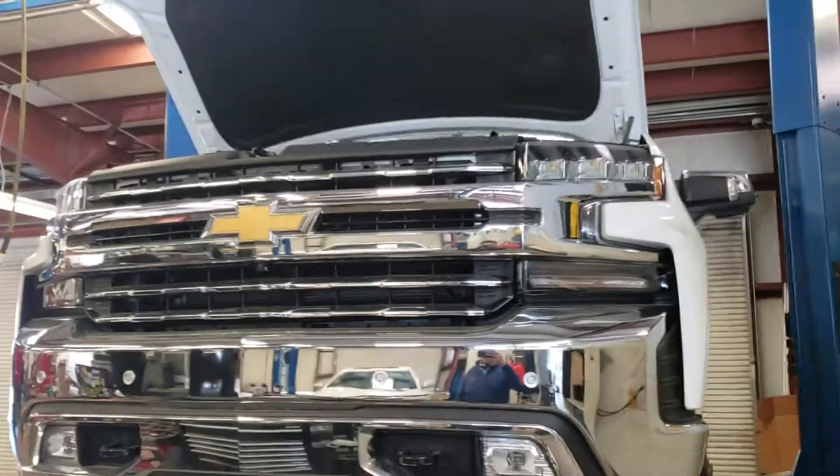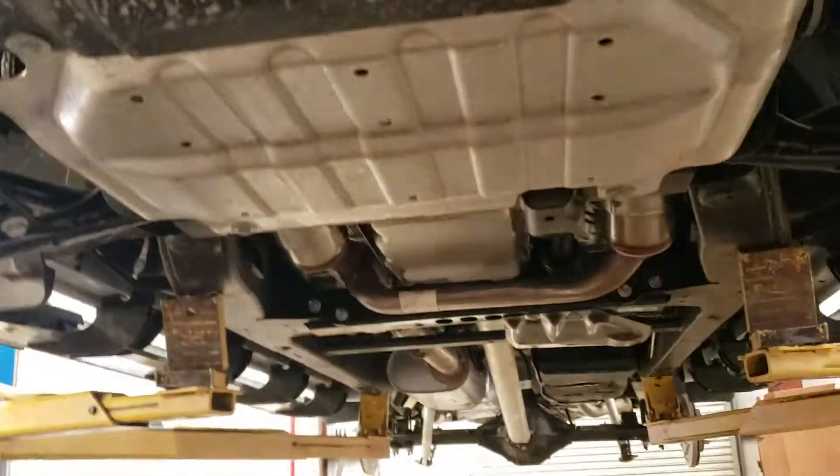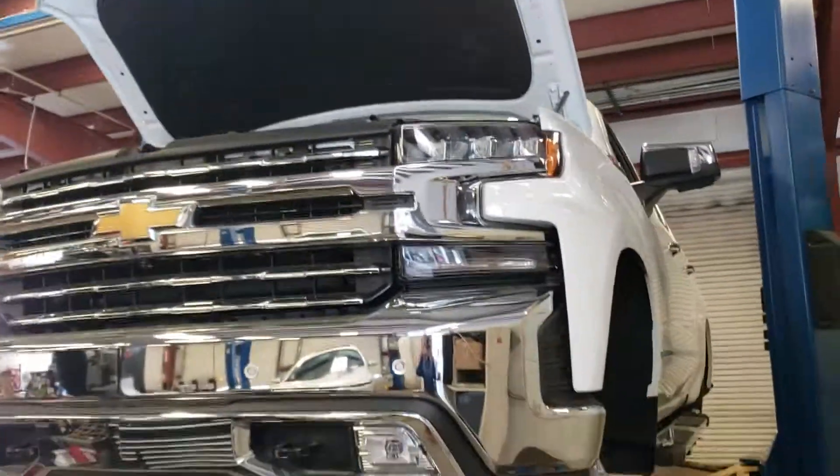That's the white Silverado 6.2. You can now see under it. How about that? You've never seen a video with that kind of specs on it. It's pretty nice — it's a good-looking truck. Stop by Jimmy Britt Chevrolet.